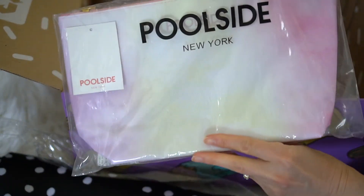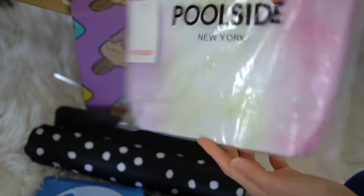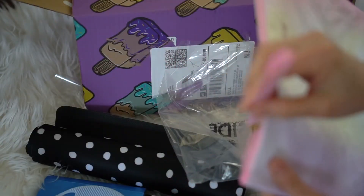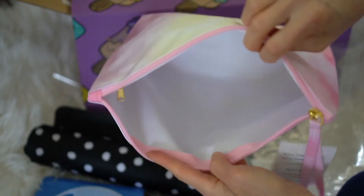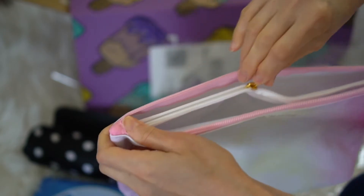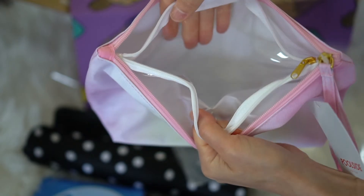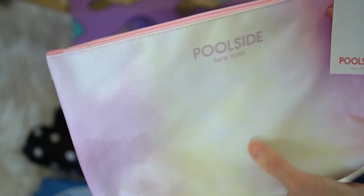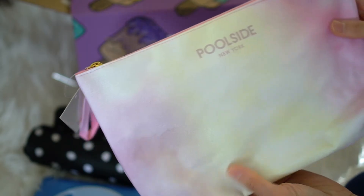My last item is this pouch. It's supposed to be waterproof, so it'd be great for the beach or the pool this season. You'll see it's like a gradient color scheme on the front, same on the back. I love this long zipper pull. They also have another inner compartment with a zippered see-through area — I like these waterproof bags. I can put my sunscreen in here, and the pouch looks easily wipeable. It says 'Pool Side, New York.' A lot of fun summery products!